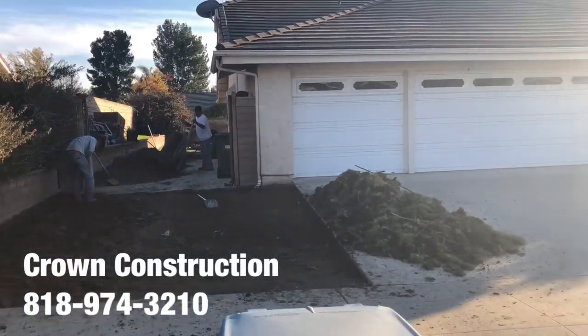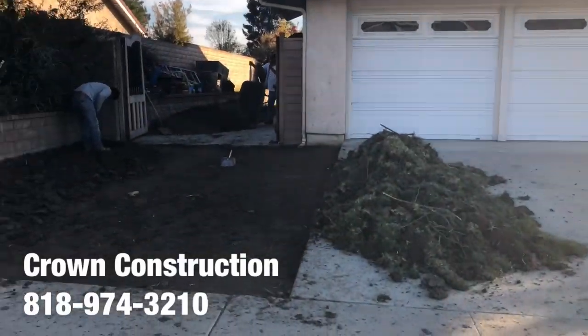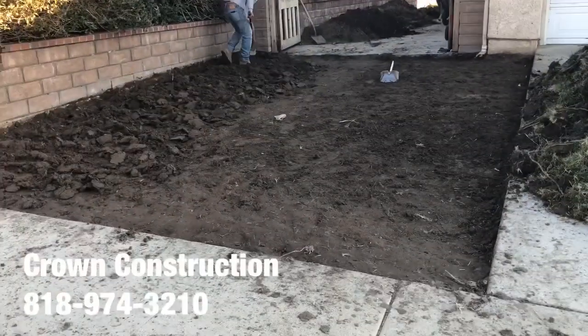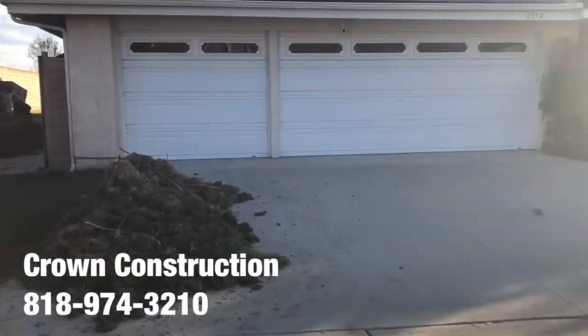Here we go — another driveway extension at this lovely home. A little bit of sun, getting a little bit of reflection, but this is what it looks like. We're grading everything down, going to compact, go with three bar, get some concrete going so they can actually park over here on this side of the property.